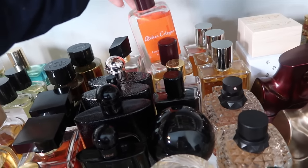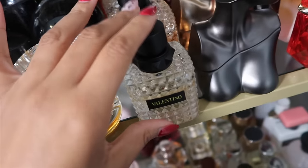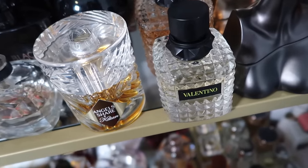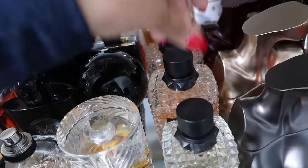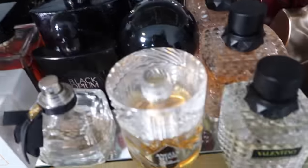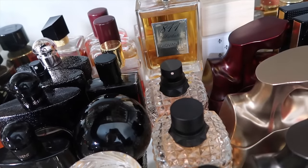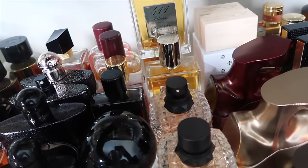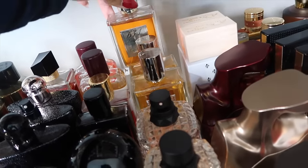Next we have my Born in Roma fragrances from Valentino. There's one whose name I can't remember right now, Born in Roma Coral Fantasy, and the OG Born in Roma — this is my second bottle, I love the OG. Then from Giovanna Antonelli: 811 Absoluto, 411 Intenso, and 611 Estremo.